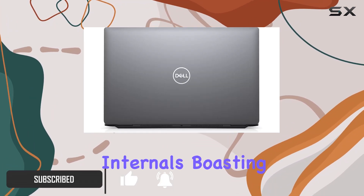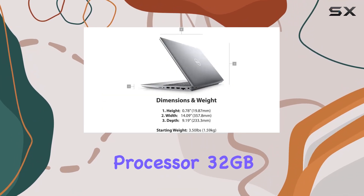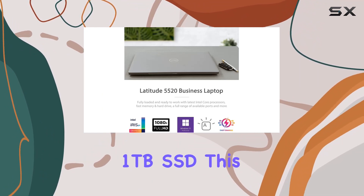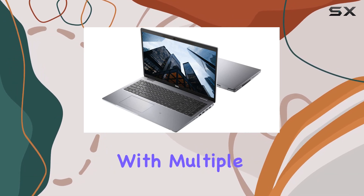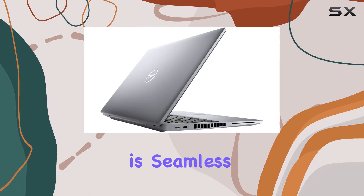Let's start with the internals. Boasting an Intel Core i5-1145G7 vPro processor, 32GB of high-speed RAM, and a massive 1TB SSD, this machine can handle anything you throw at it. Whether you're multitasking with multiple applications or transferring large files, the performance is seamless and lightning fast.